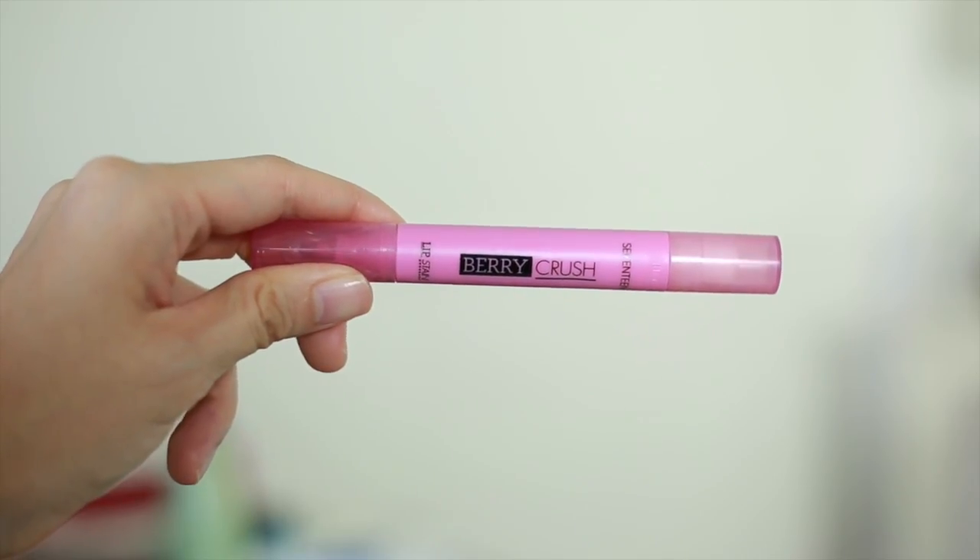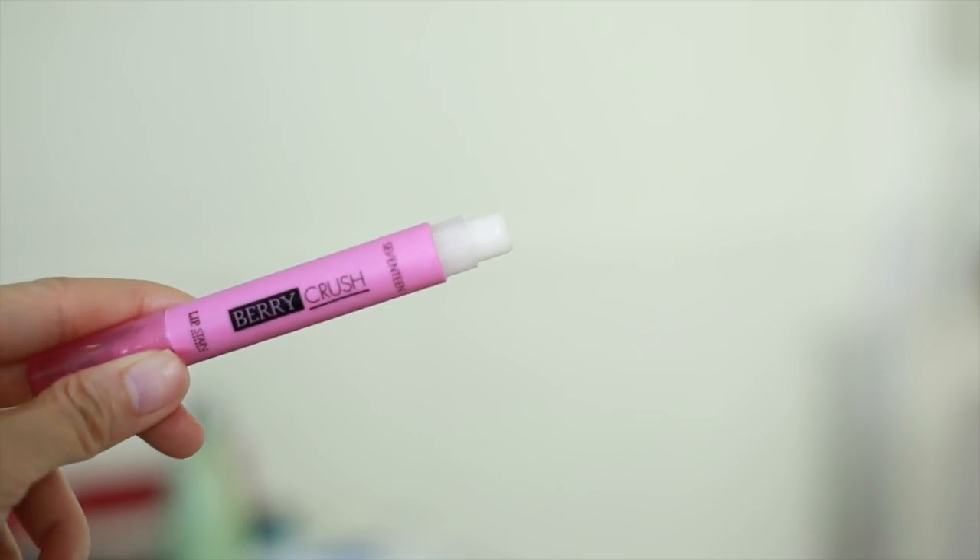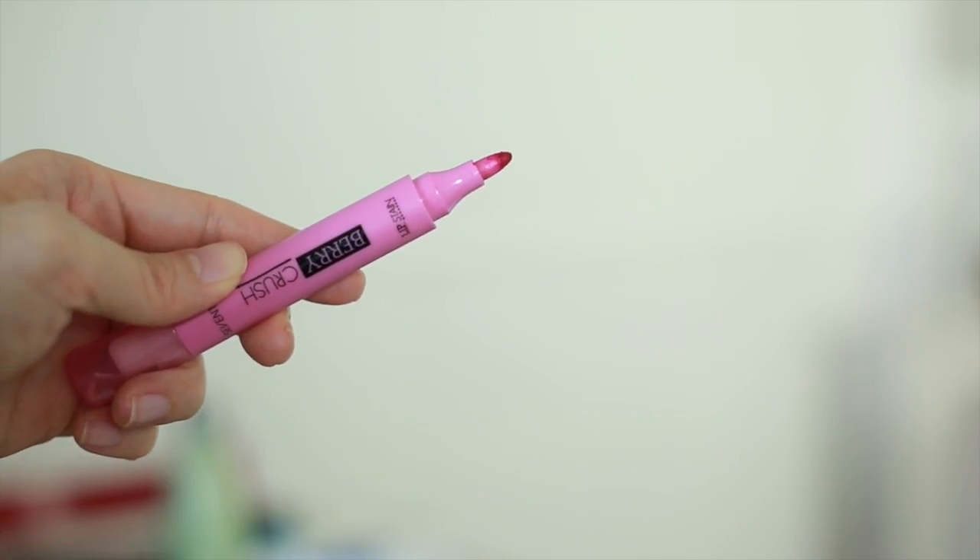The next makeup product I got is the 17 Berry Crush Lip Stain. It's a lip balm on one side and on the other end it has a felt tip with the stain on it, so it looks like a marker and you put it all over your lips. The lip balm is actually really nice — very moisturizing, I used it the entire time we were in Europe. It was okay when I first put it on and gave me a nice natural lip stain.